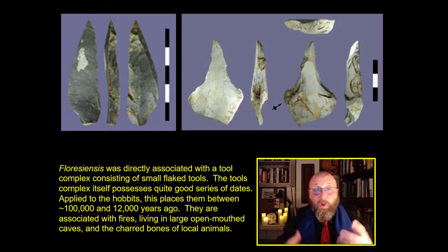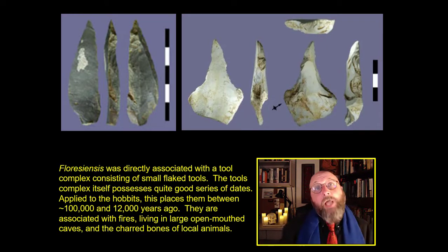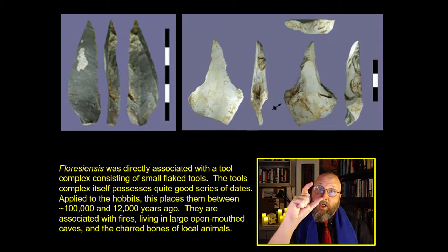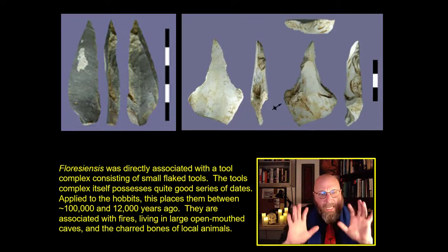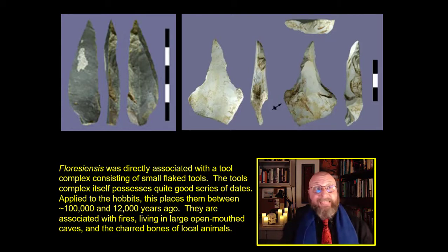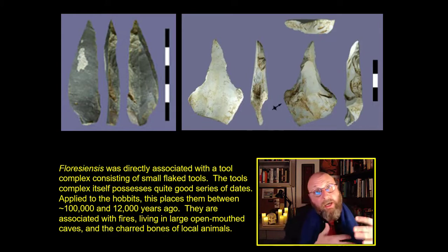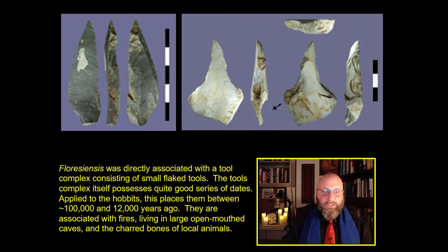We know they're intelligent because they're making tools. Homo floriensis is directly archaeologically associated with a tool complex of microblades — small, sharp, flaked tools. The tool complex has a very good set of dates, and applied to the hobbits, this means they are more or less in their modern form around 100,000 years ago.